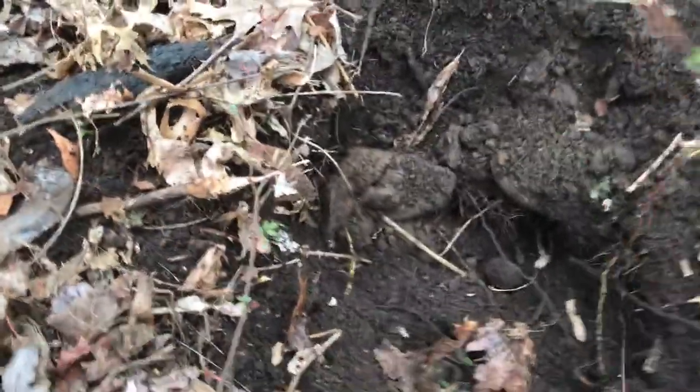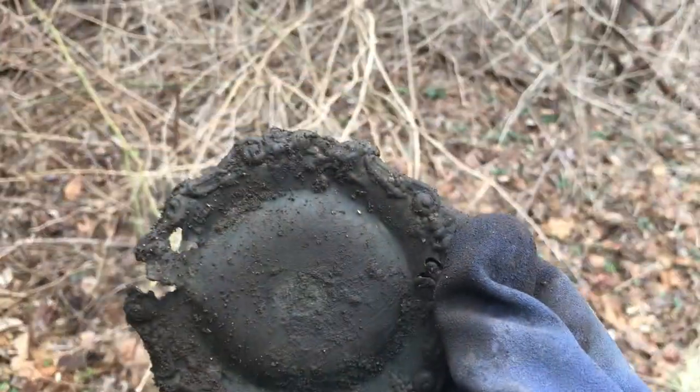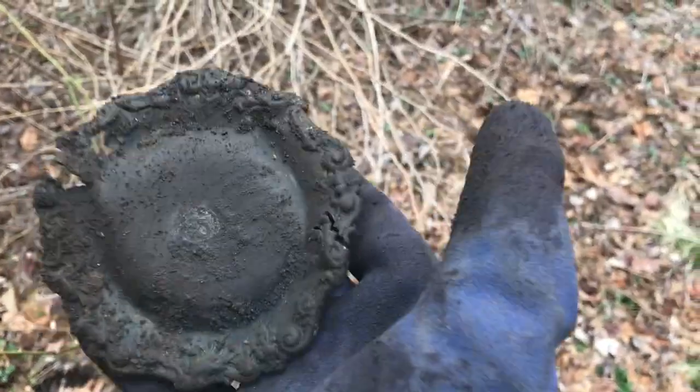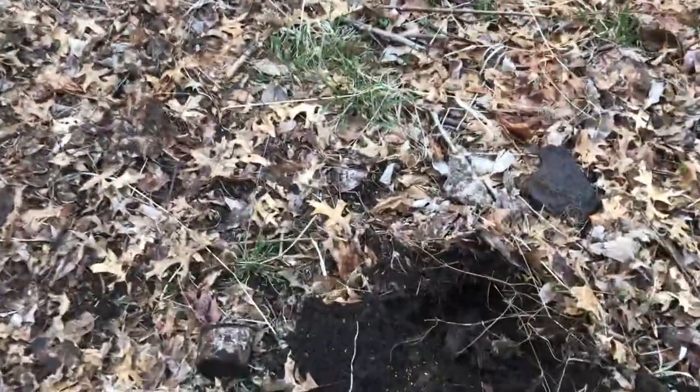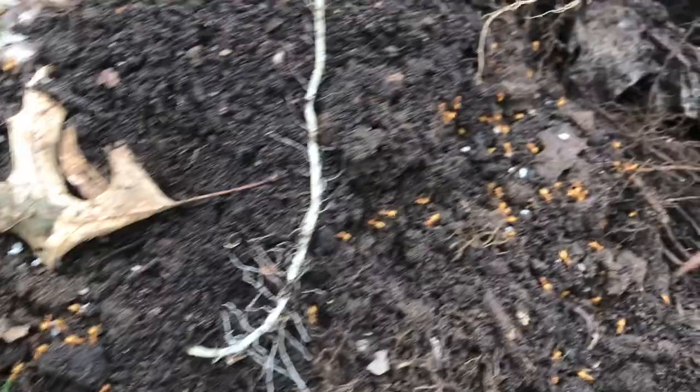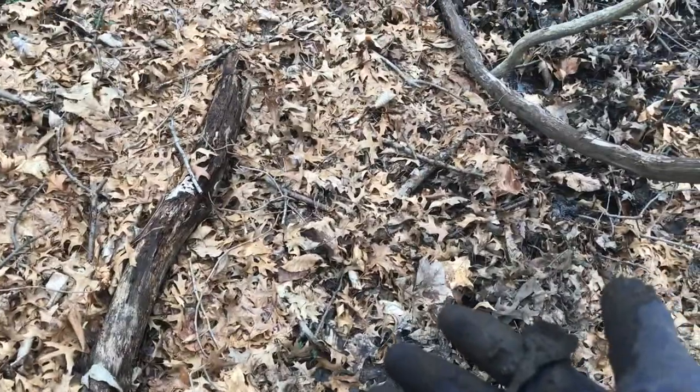12 inches down — check this out. I don't know what it is, have to clean that up later and see. Pretty cool. You should always wear gloves — I don't know what the hell those are.